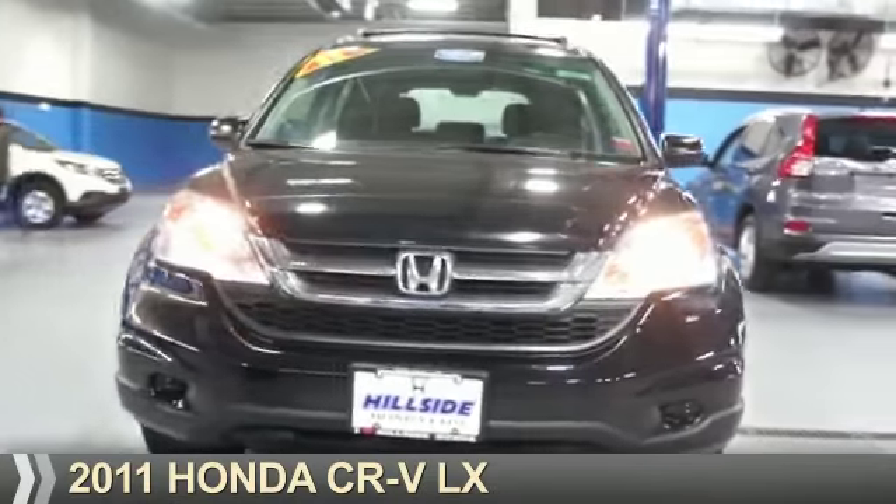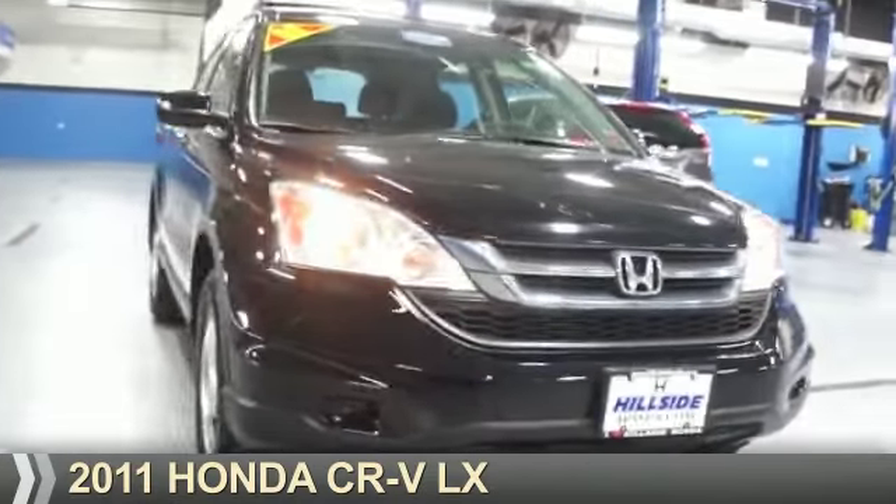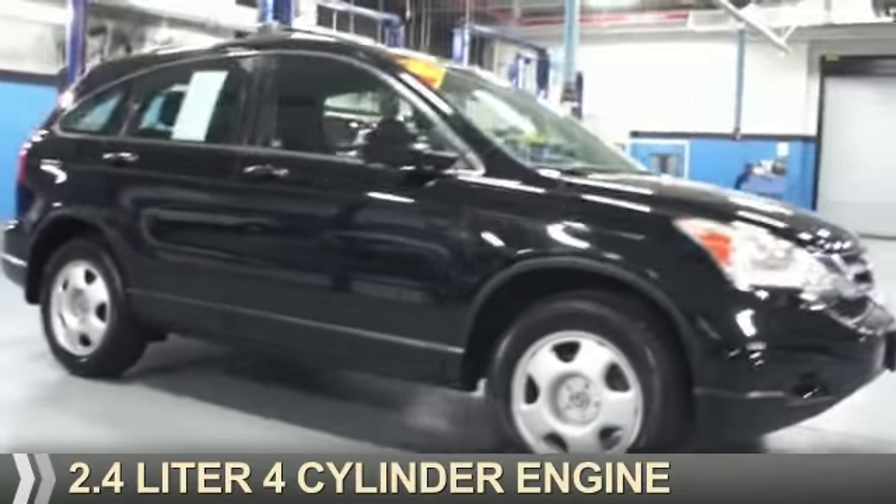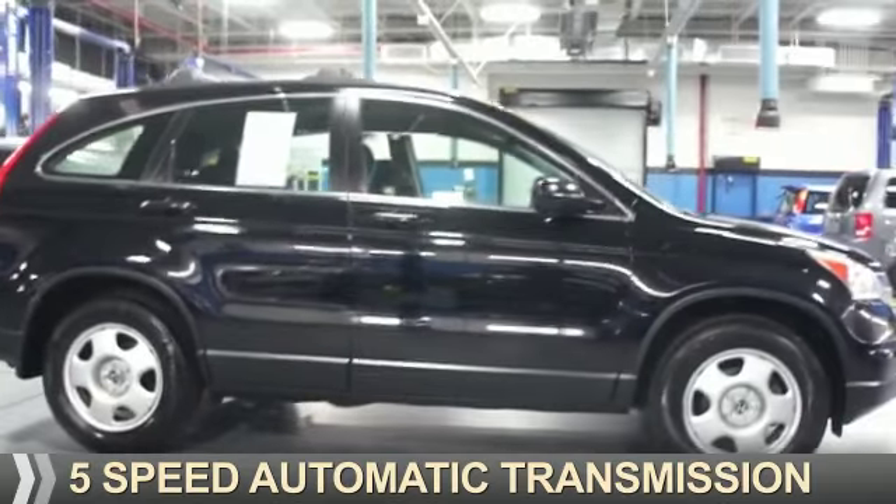Presenting the 2011 Honda CR-V. It's powered by all-wheel drive, a 2.4-liter four-cylinder engine, and a five-speed automatic transmission.